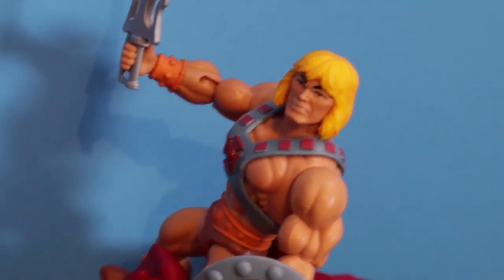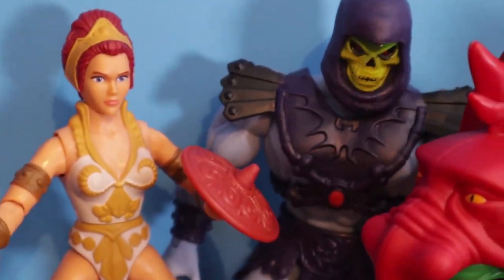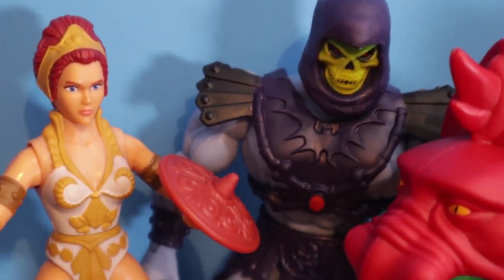All right, Skeletor, you're going to have to leave Teela alone. I can handle myself there, He-Man. She's got you.